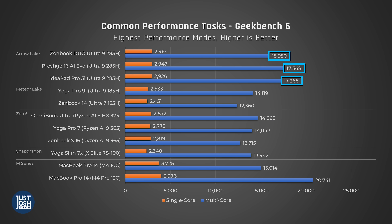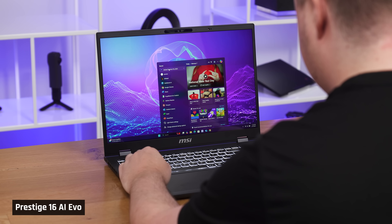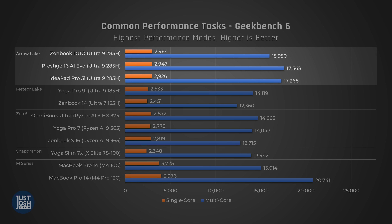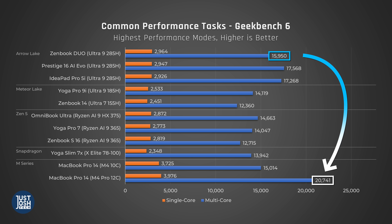In Geekbench, this new Arrow Lake H CPU comes out on top among Windows competitors. It is 16% faster in single-core and 24% faster in multi-core than the 185H that it replaces. Single-core is what leads to your applications feeling snappy and responsive, and multi-core is used for more demanding tasks like video editing — so these are both very nice to see. When you compare them to Apple's M4 chips, we were pleased to see that this processor is competitive with the base M4 chip in the MacBook Pro 14. That said, Apple has far more powerful M4 Pro and Max processors, and this chip can't even compete with the lower-end M4 Pro 12-core chip.